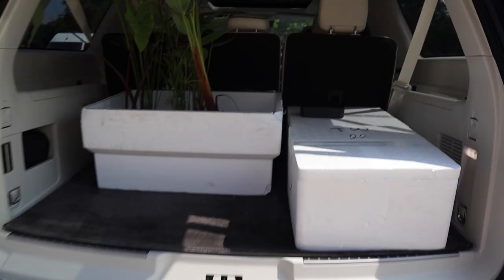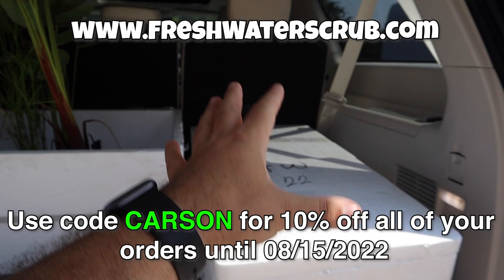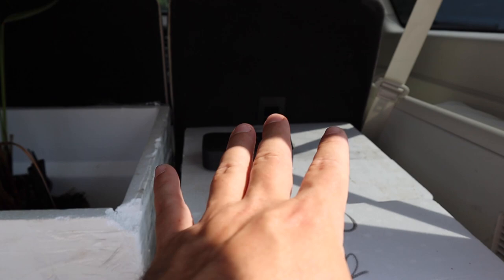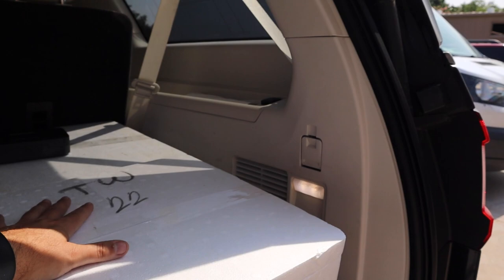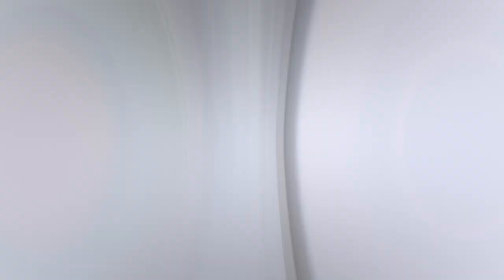We have everything that we came here to get, including a bunch of pond plants, which are actually not a part of this video — you'll see that soon. And then we have a bunch of stuff in these boxes that we're going to be surprising Carson from Carson's Aquatics with, since he was so kind in coming down here and collaborating with us. This dude drove 10 hours to come to Texas just to film with us, which is awesome. So we'll get this stuff back home, get packed up, and we'll take a look at what we got for you.